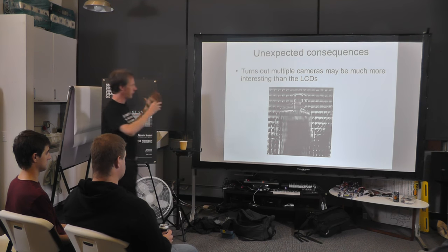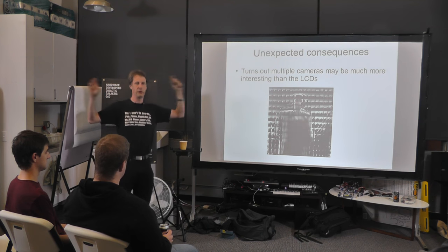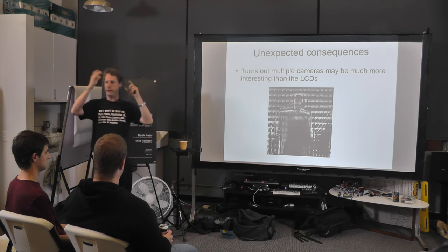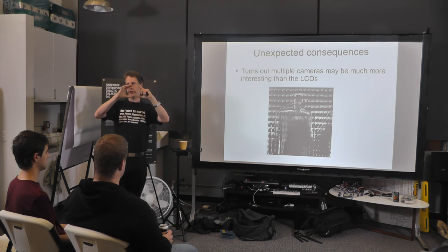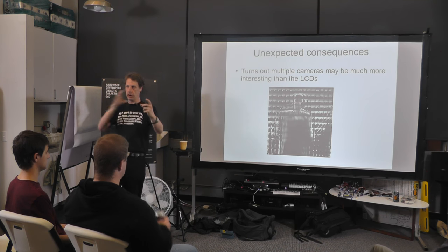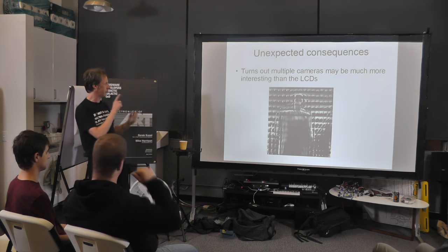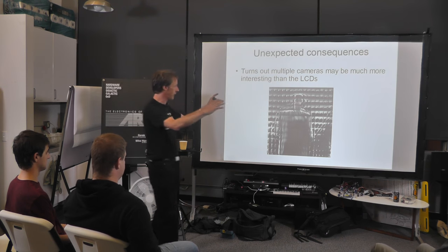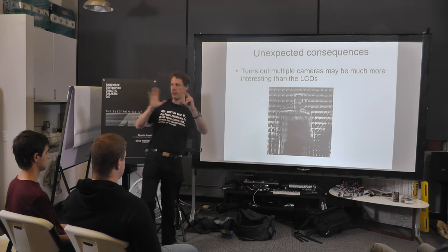Quite often you think it's going to be one thing but actually the interesting thing is something completely different. This happened with this project — unfortunately I don't have a video to show. What they started doing was setting these things up and pulling these arrays of images back. You've got 180 images all taken from a very slightly different viewpoint. If you then take those images and start averaging them together with different offsets, you get what is in effect a large-scale light field camera.